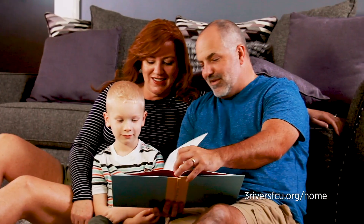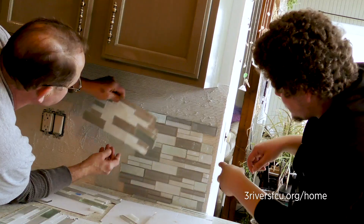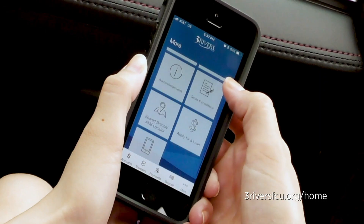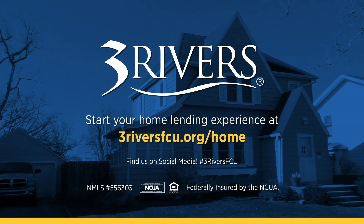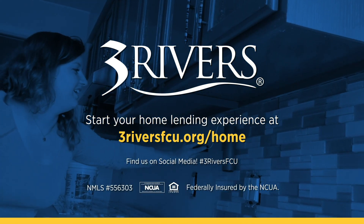Three Rivers is here to make your home ownership dreams a reality, whether you're looking to build, buy, or remodel. We service our mortgages and home equity loans locally, ensuring you receive fast, accurate, and personalized service before, during, and even after you close on your loan. Stop by your nearest Three Rivers branch today or apply online at threeriversfcu.org/home.